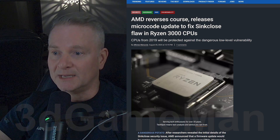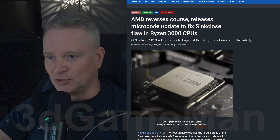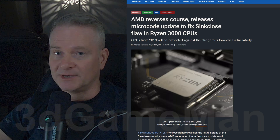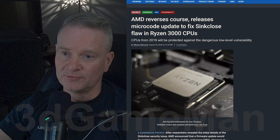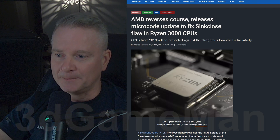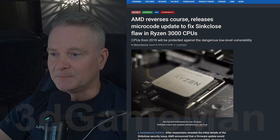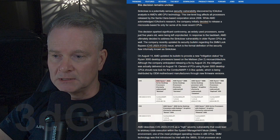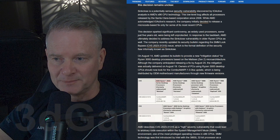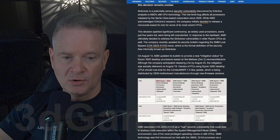If you want to get this patch, I would recommend you get it as soon as you possibly can, because this is a low-level vulnerability. This sinkclose flaw allows attackers to gain access to your system privileges and execute malicious code. Head over to your motherboard manufacturer's site — in the support area there should be an update. Look for something labeled sinkclose, or more specifically, ComboAM4PI1.0.0BA, though that may change as they update it over time.